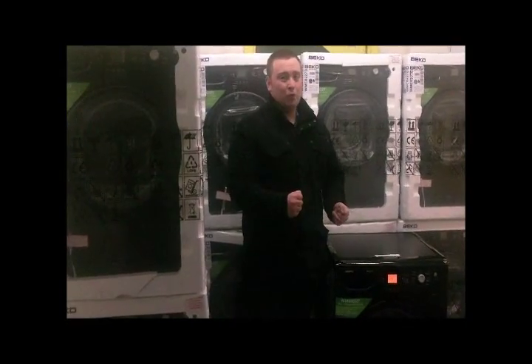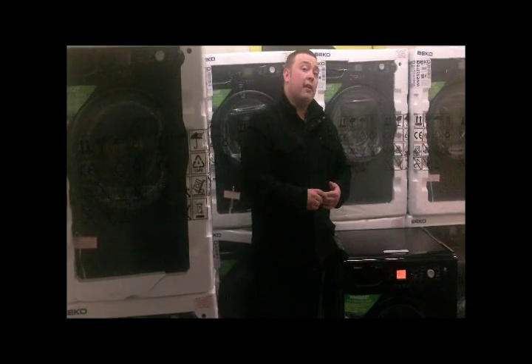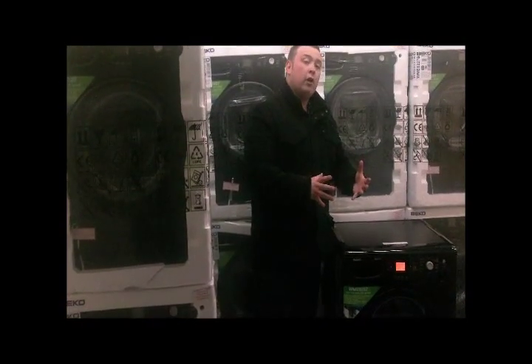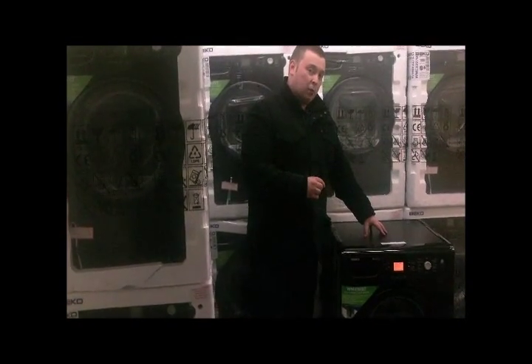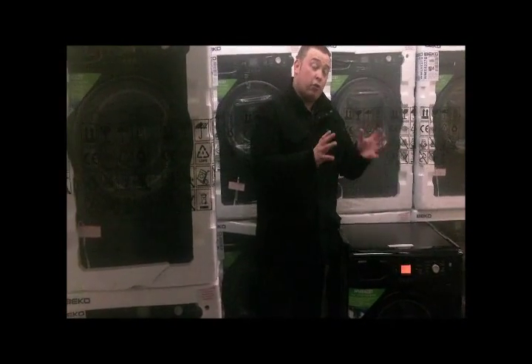The machine automatically warms the water up for you to save on energy bills from your boiler heating the water up, which again contributes to it being an A-plus rated appliance. Also, you must remember to remove the transit bolts — there are five in this machine that need to be removed so that the drum can move freely.